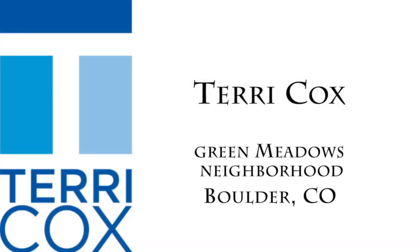Boulder is one of the most popular cities to live in Colorado. Local real estate agent Terry Cox is here to tell us more about the Green Meadows neighborhood.